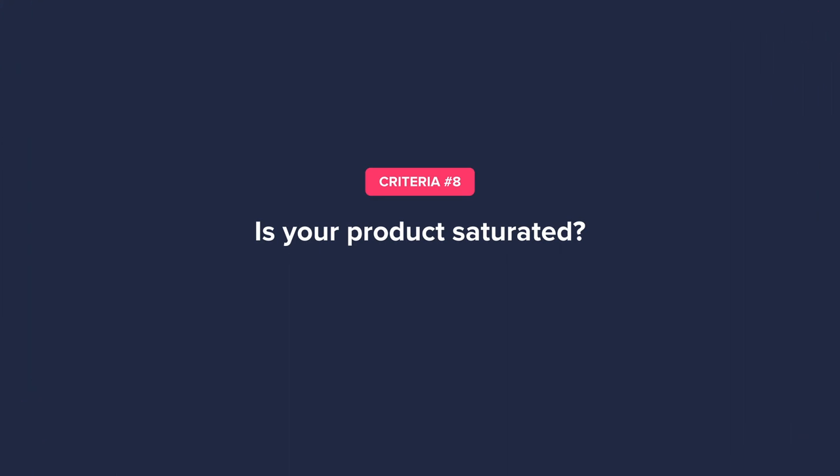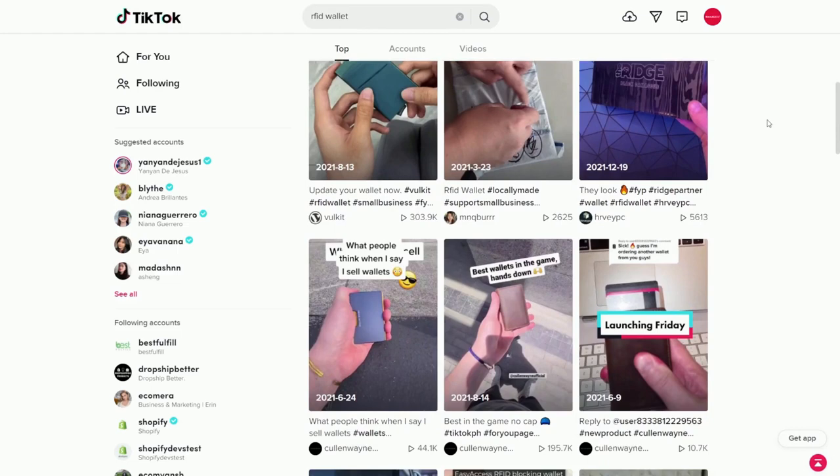Another thing to consider is whether your product is saturated. Ideally, you want to sell a product with low saturation. To determine this, find the platform you want to sell on and see whether there are a ton of people selling the same product. For example, if you want to sell an RFID wallet on TikTok, there are so many from different brands — that's an indicator not to sell such a product because your ads will likely get outbid. On the other hand, if you search up an anti-theft backpack, very few results pop up. Low saturation is ideal because the higher the competition, the more expensive advertising will be — and it's not impossible to break into a saturated market, but it can be very costly without a unique selling point.